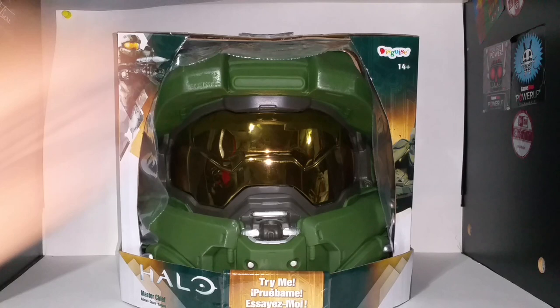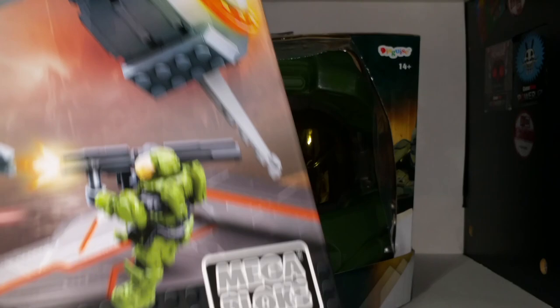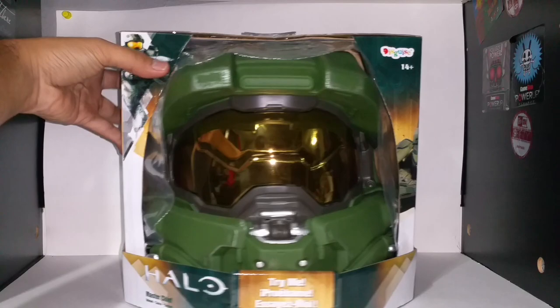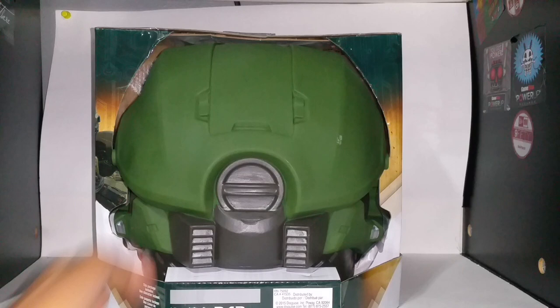This one is by Disguise, as you guys can see up there, and the packaging is exactly similar to the Mega Bloks ones. The lines and the colors are exactly the same. This is because it's part of 343 Industries' product line — 343 Industries and Microsoft Studios.